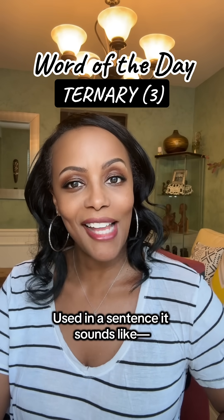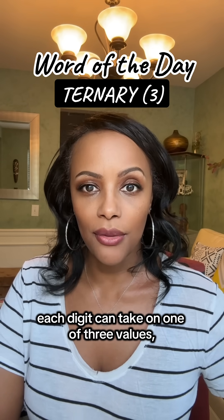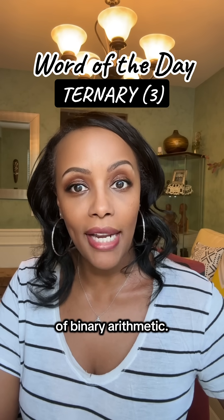Used in a sentence, it sounds like: In ternary arithmetic, each digit can take on one of three values, typically represented as zero, one, and two, instead of the zero or one of binary arithmetic.